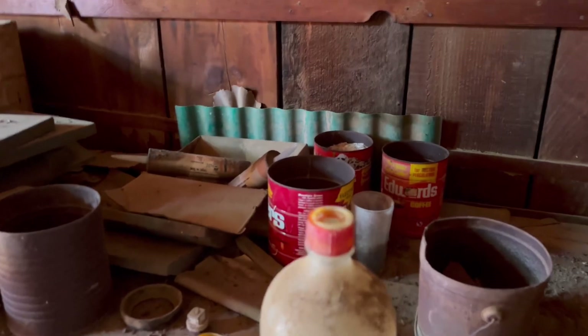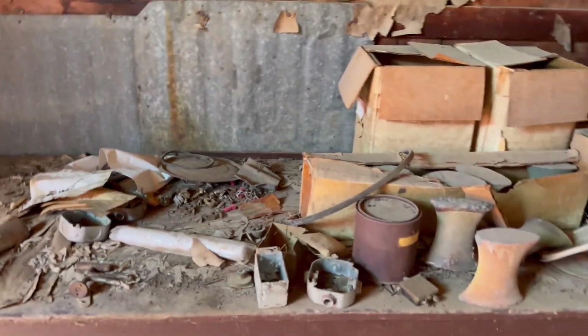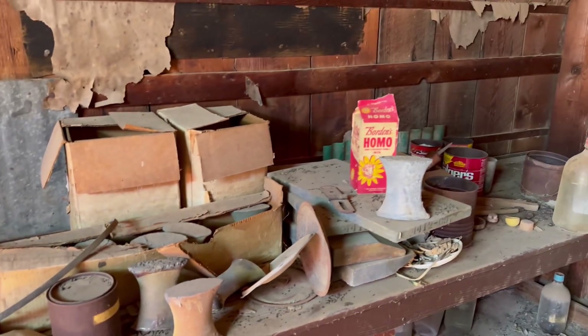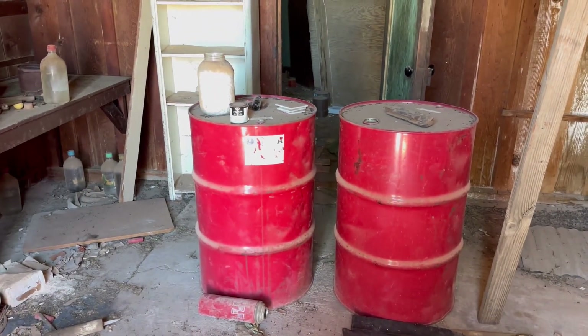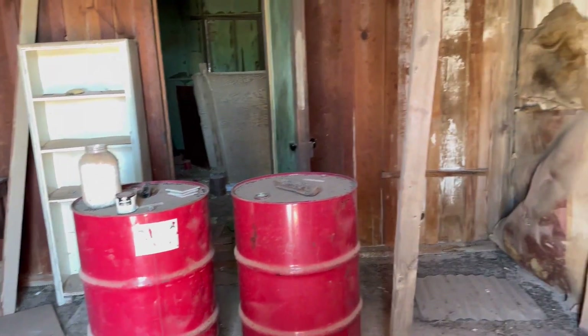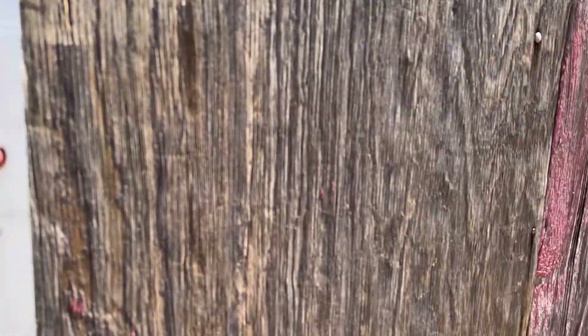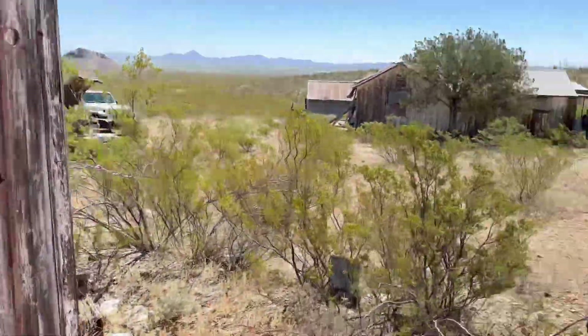I don't know what's in that bottle - some kind of chemical that I don't want nothing to do with, probably. A bunch of stuff in here I have no clue about. Old barrels - looks like they just set them in here. This whole building's fared pretty good actually. We'll shut it back up here so it's not flopping in the wind.